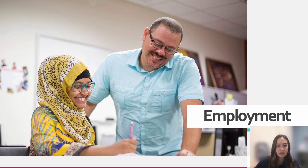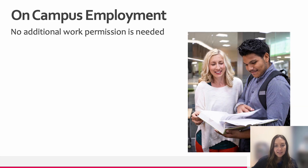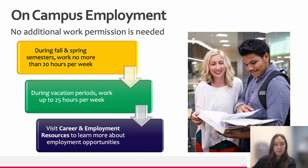Employment is often an interest of students who have the F-1 visa, and it is a benefit to take advantage of while you're here in the United States. However, it's important to keep in mind that you need an authorization in order to engage in employment that is off campus. On-campus employment is much more accessible. International students can start working during fall and spring semesters and can work up to 20 hours per week during the school year. If you're interested in on-campus employment, please visit our Career and Employment Resource Center or contact the Center for International Education. On-campus employment is limited to Madison College or its regional campuses.